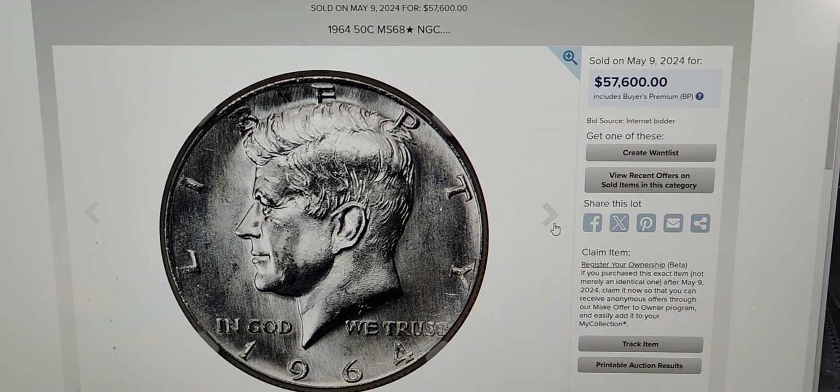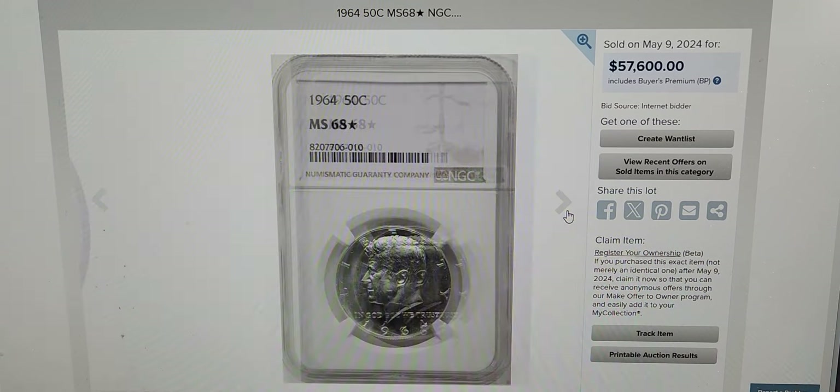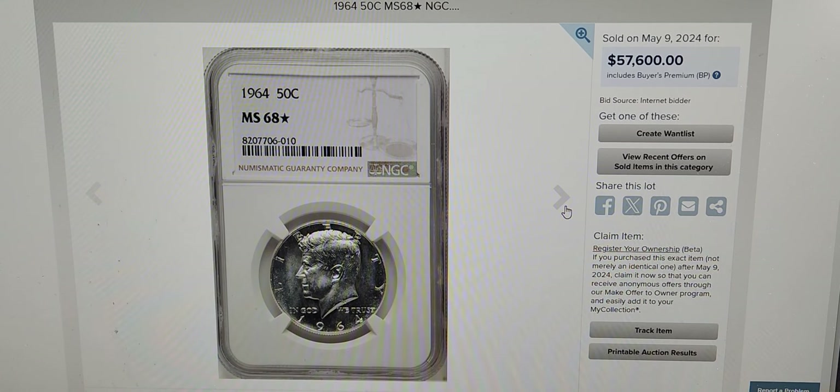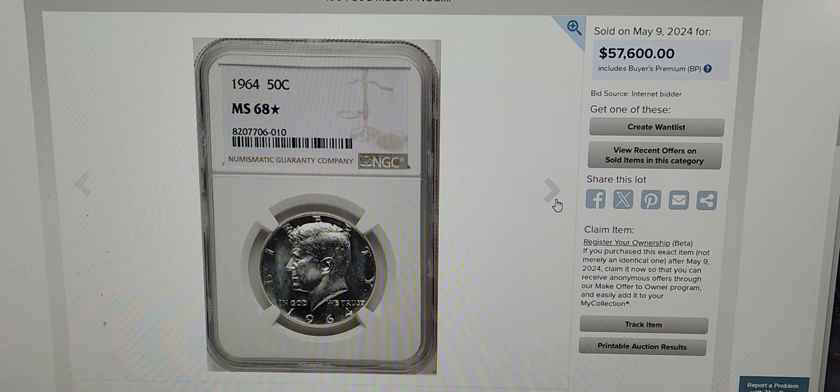I couldn't believe it when I saw it. That's the reverse, and that's the actual coin itself. I can't believe it. If any of you guys have a coin like this, I would highly suggest that you send it in.